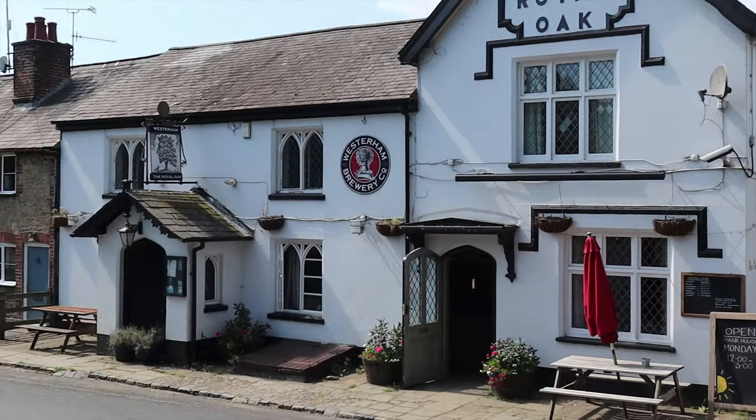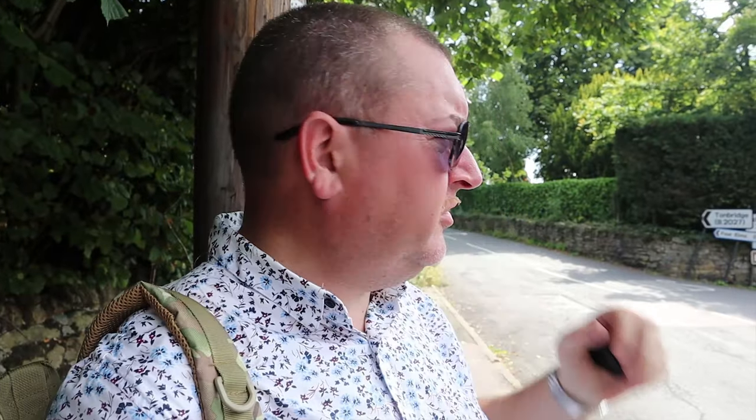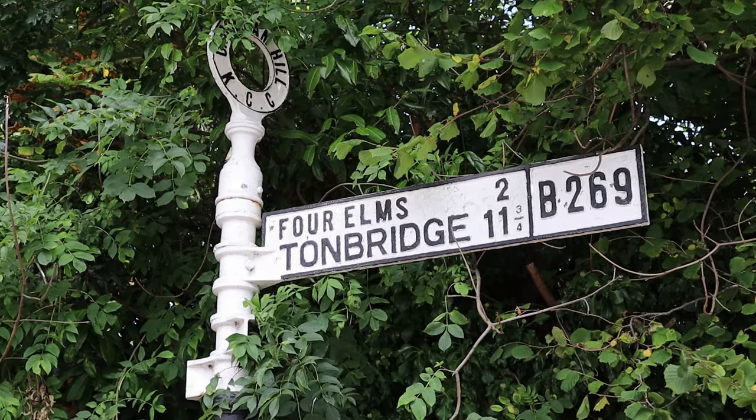The end houses, the white ones, were all shops at one point — back in the 70s. To give you a sort of idea of where we are: Hever Castle's down that way, Chiddingstone is also down that way, Edenbridge is down that way, and the A25, Limpsfield and Limpsfield Chart is up that way — just so you've got a bit of geography.